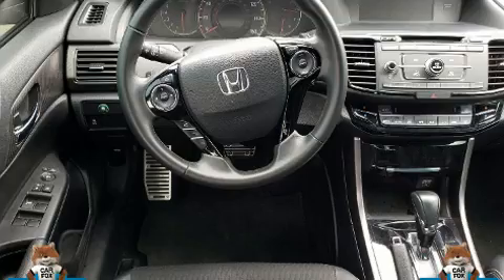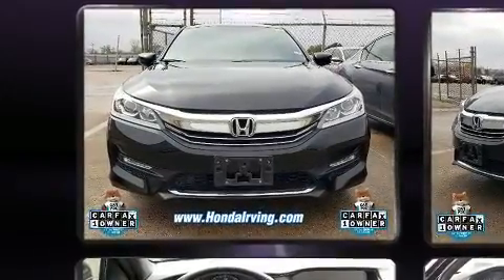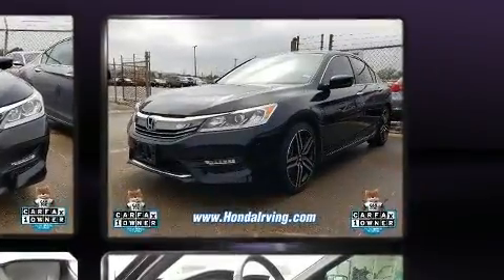Top features include front dual-zone air conditioning, a trip computer, front fog lights, and remote keyless entry.